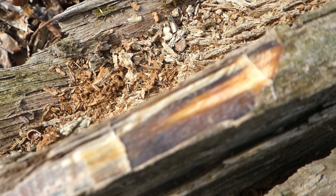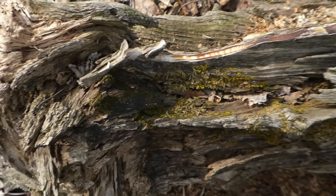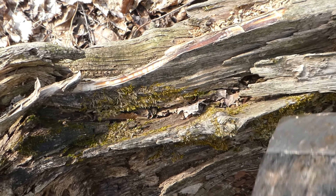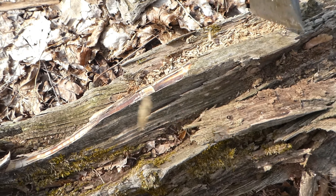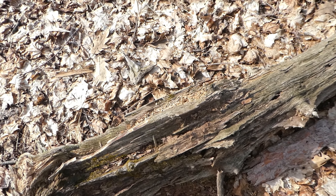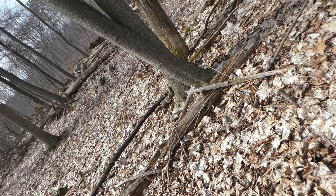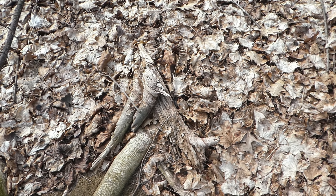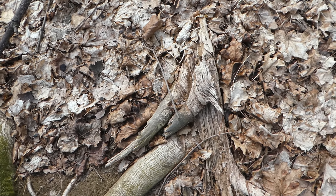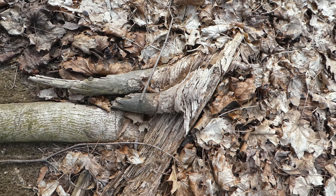Look at that. Nice. I think that's pretty rotted, but these walls right here — that's a pretty good piece. I found another stash of pine knots. Sometimes I'm back here and I find so many I just throw them in a pile.